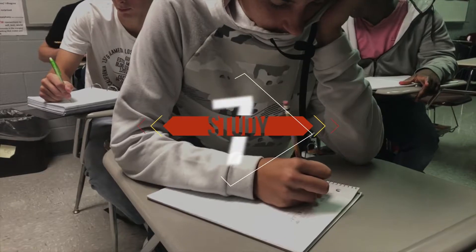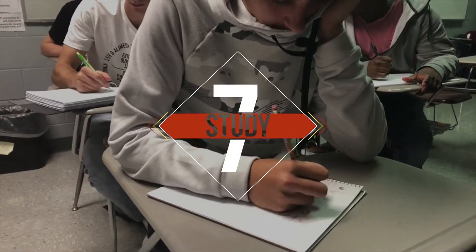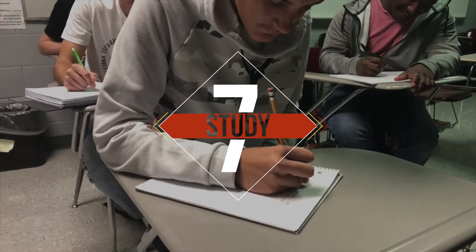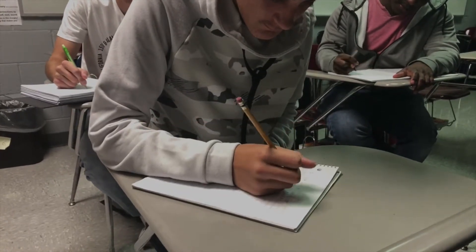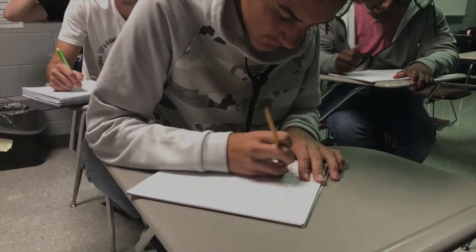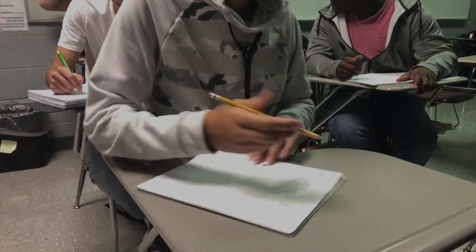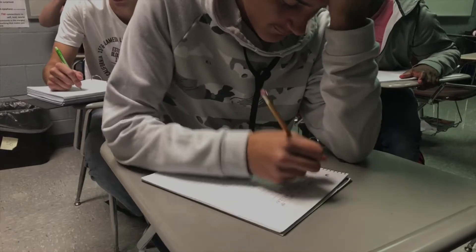Number seven: study. This one might be obvious, but did you know there's a right way and a wrong way to study? Review your materials several days ahead of time in small chunks and in different manners. For example, write flashcards one day and take practice tests the next. In other words, don't cram at all.